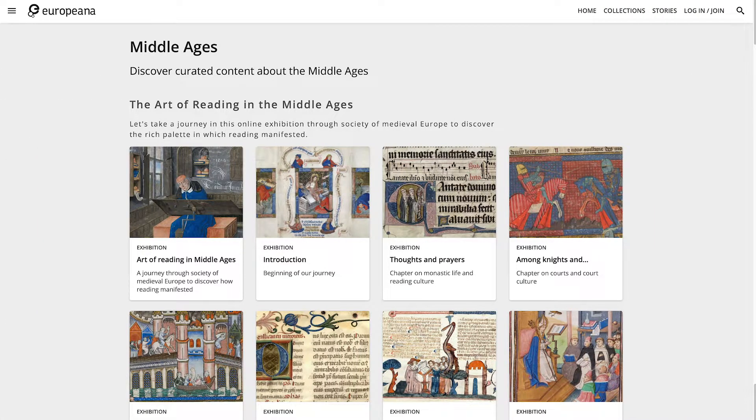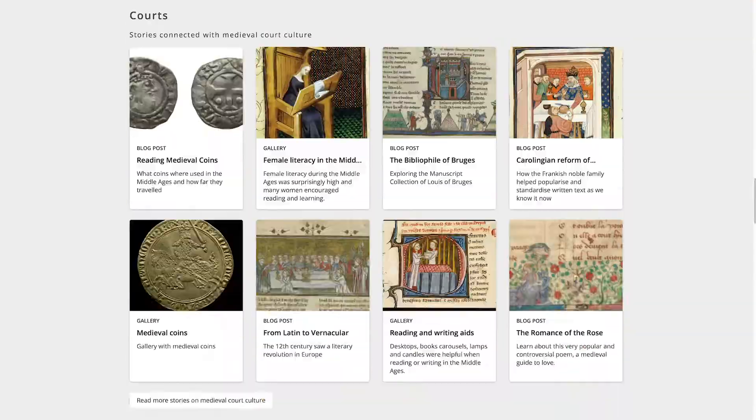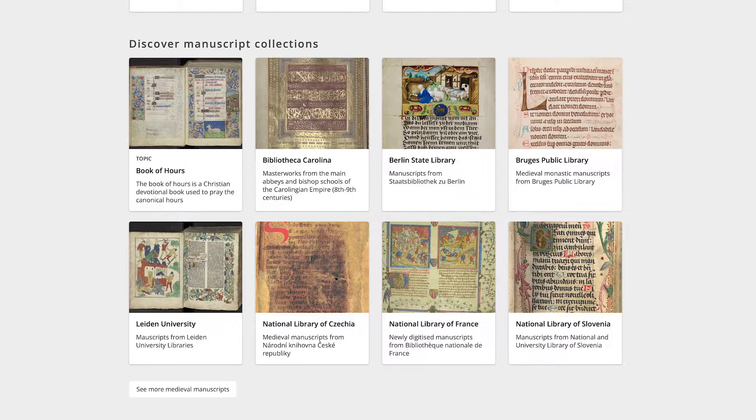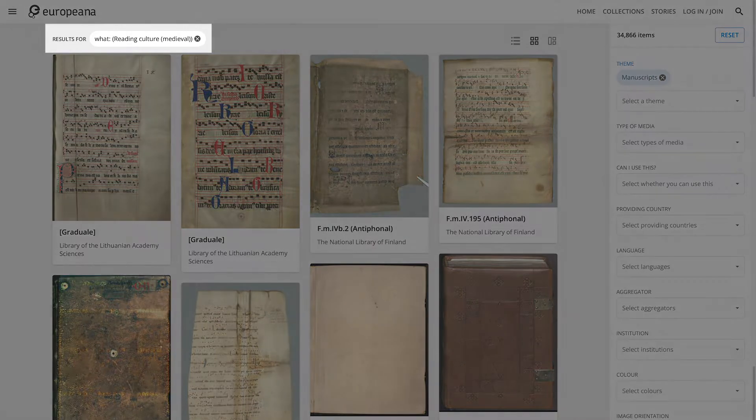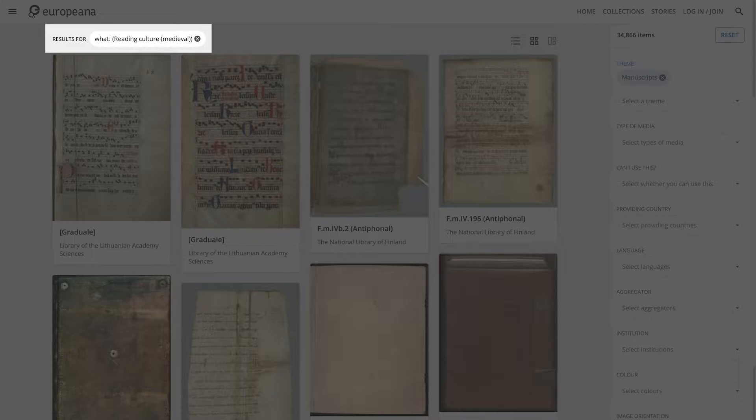We go back to the feature page Middle Ages and scroll downwards to the section Discover Manuscript Collections. Let's click on the button See More Medieval Manuscripts below this section. This section generates a set of over 34,000 completely digitized medieval manuscripts and fragments. They were either newly ingested or greatly improved thanks to the ARMA project. The set is created by the query: What(Reading Culture Medieval). Don't forget the column and round brackets.